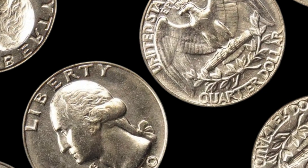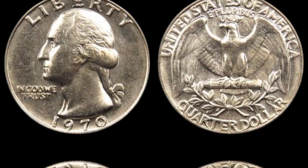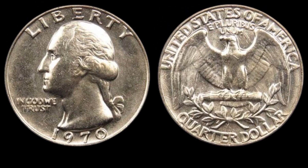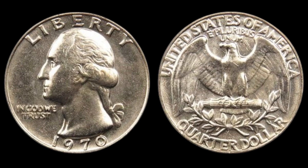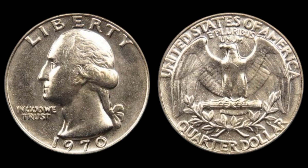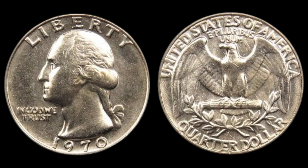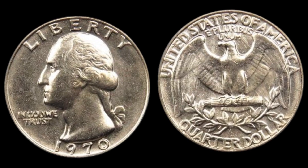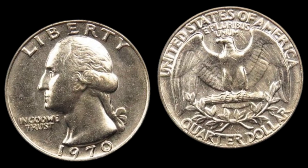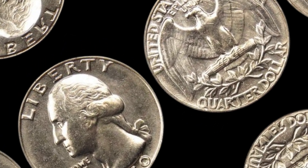Regular 1970 quarters in pristine uncirculated condition can be worth $5 to $10. 1970 S proof quarters without errors can fetch $15 to $120. Quarters with small die errors or unique characteristics might sell for $50 to $500 depending on condition. This incredible story of the 1970 quarter reminds us: always check your change. Coins are more than just currency — they're tiny pieces of history, and sometimes they can be worth a fortune.